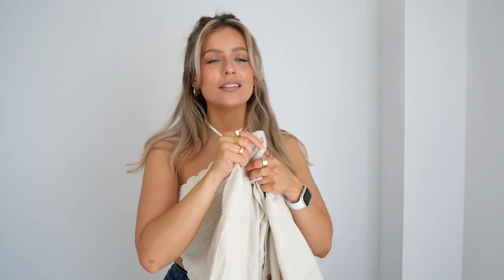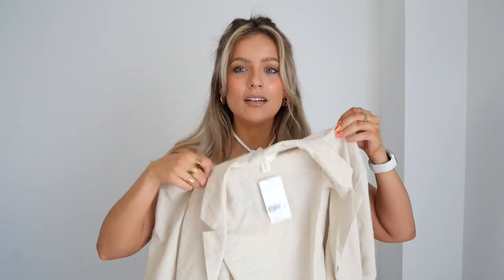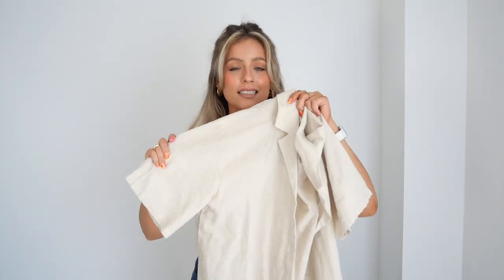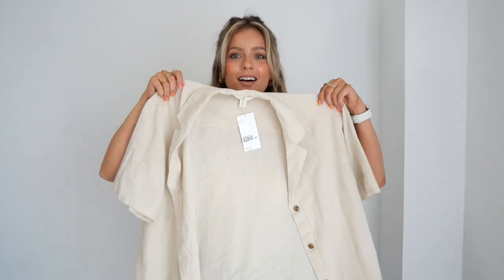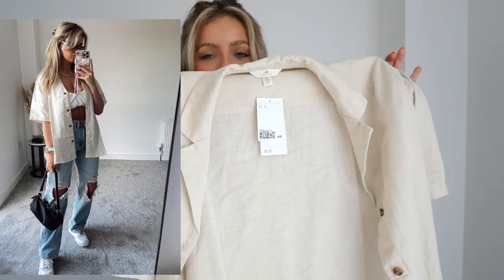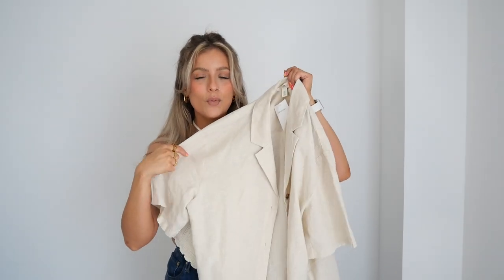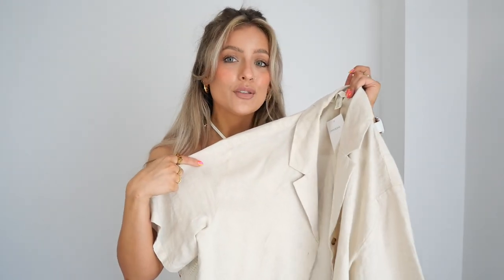Next I got this gorgeous linen blend shirt from H&M. I love a linen shirt in the summer, but I really liked the masculinity of this one — it's very boxy with short sleeves, instead of the long sleeves on a lot of my linen shirts. I also just like the color of this one. I got the small and I'm not sure of the exact price but it will be linked below. It definitely wasn't too expensive — H&M is so affordable, especially in the summer, and they just nail their summer pieces.